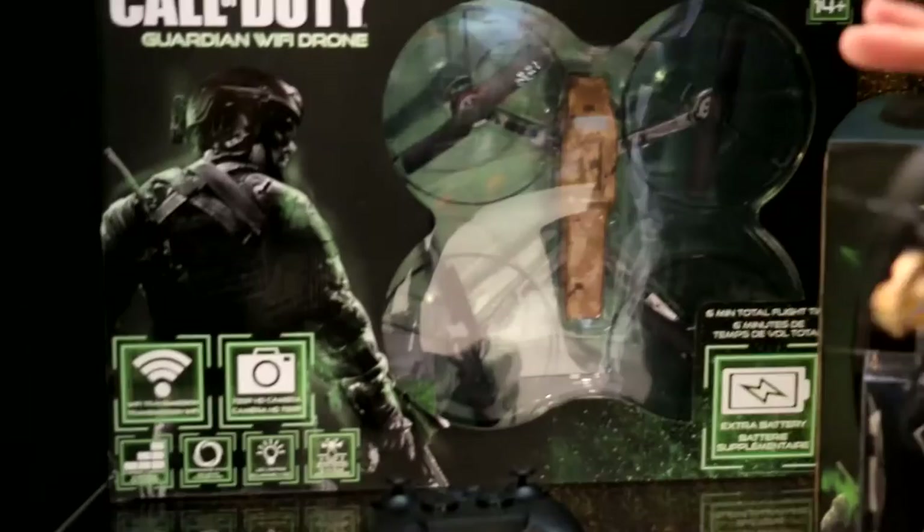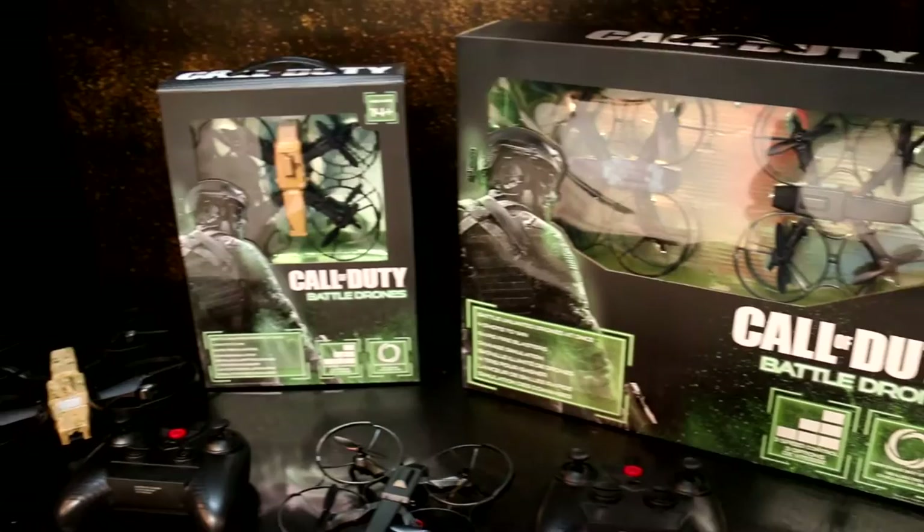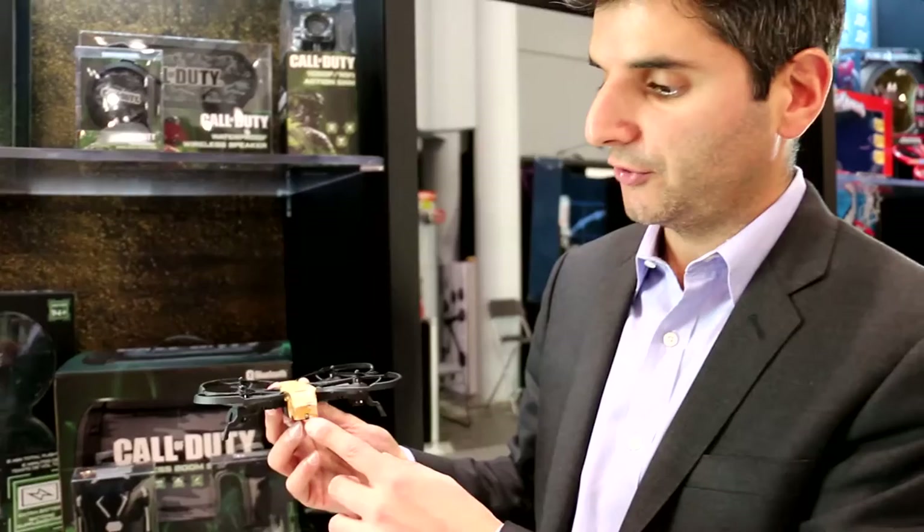Down here at the bottom, you would start with battle drones — either a single pack or a dual pack. Battle drones means that in flight via infrared, you'd be able to fight via buttons on the controller versus your friend. Once there's three hits on a given target, the drone resets, comes back down to the ground, and you start your battle over.